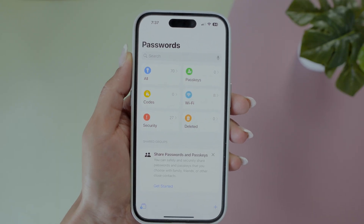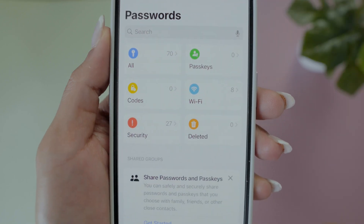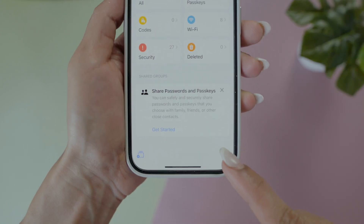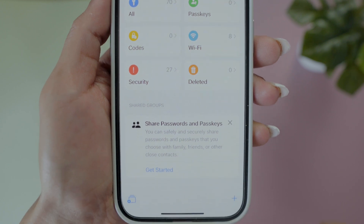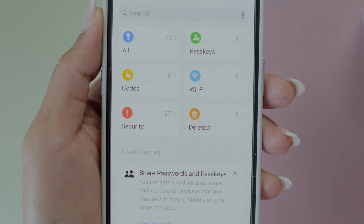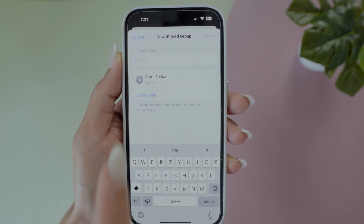After updating to iOS 18, you'll find a new app called Passwords. It keeps all your passwords, verifications, and Wi-Fi security codes in one spot, so you may not need another password manager app. When you first open it, the All section automatically saves usernames and passwords for accounts and websites you've used. You can also add new accounts, find and copy any Wi-Fi passwords, and even create shared passwords to share with your family.